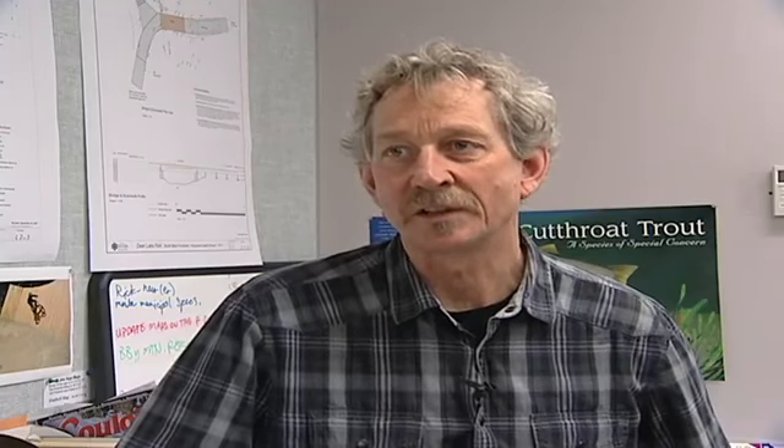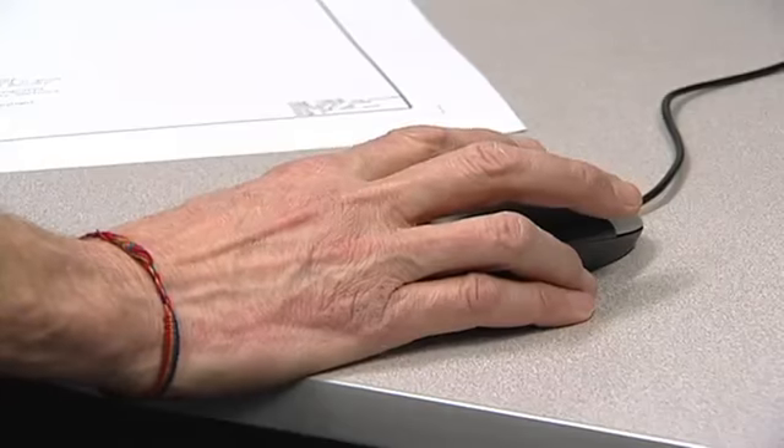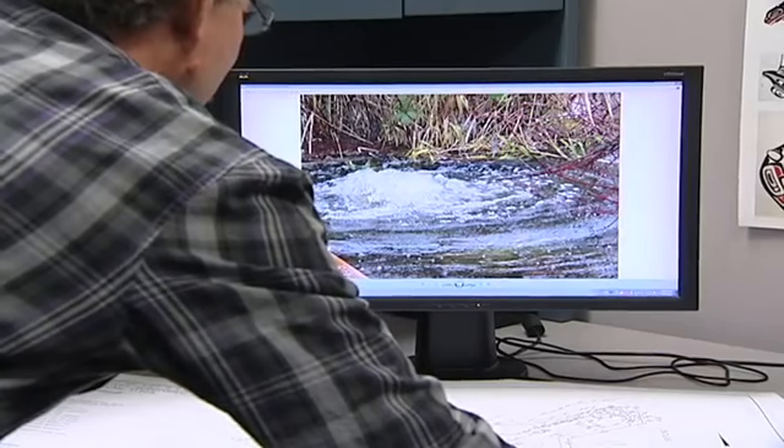We do get periodic flooding of the trails between October and February-March, where some sections are not passable, and we get complaints from the public asking us to make the trails accessible.